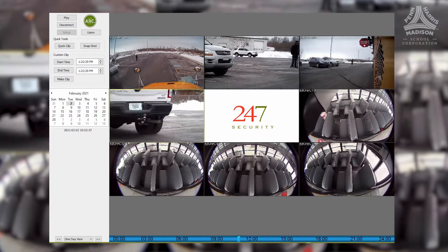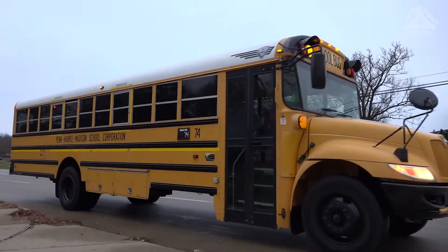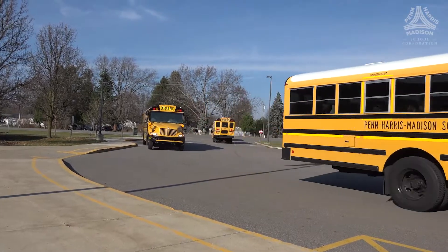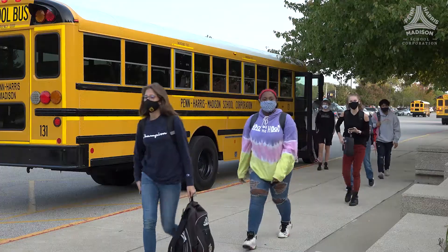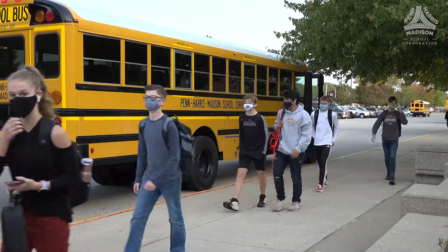Obviously the safety and security of all the children is our number one priority. I have two children that go to Penn Harris Madison Schools as well. I understand what parents' concerns are — we definitely don't want anything to happen to any of these children. We know that riding on a school bus is the safest form of transportation for children, but it's the 10 feet that surround the bus that's our biggest concern, making sure those children are safe as they get on and leave the bus.